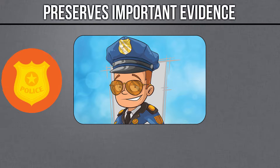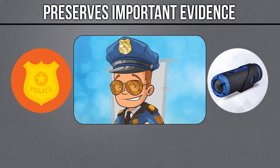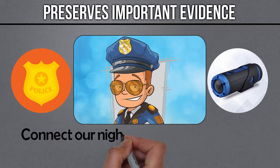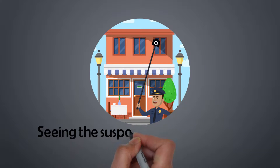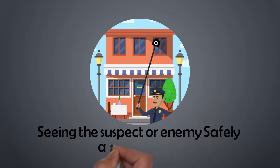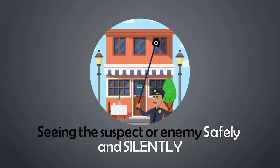Law enforcement can use the iCam Pole for instant, silent, pop-up surveillance. Quickly connect our night vision camera to look up and over, and even listen on the other side of a high-walled compound or second floor area, seeing the suspect or enemy safely and silently from the ground with no surprises, keeping your team out of harm's way.